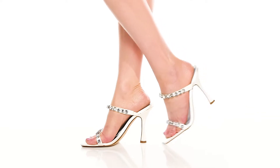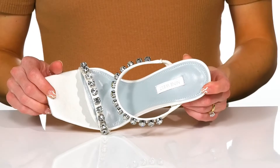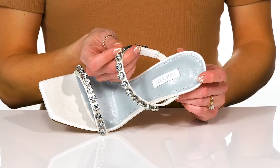Dazzle everyone in these elegant heels this season from Nine West. I love the dainty straps that have these oversized rhinestone jewels to really make you sparkle so bright.